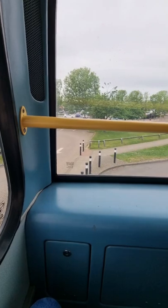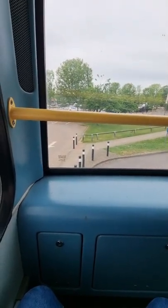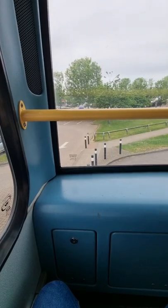Downstairs is not bad — there are a few seats and a few people down there. The seat is comfy, not too bad, and there's enough leg room.